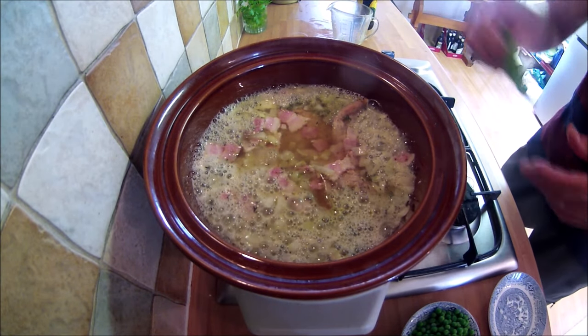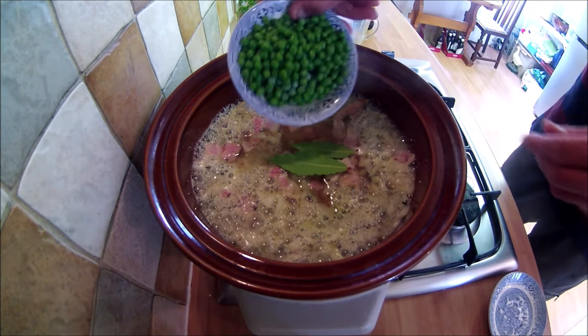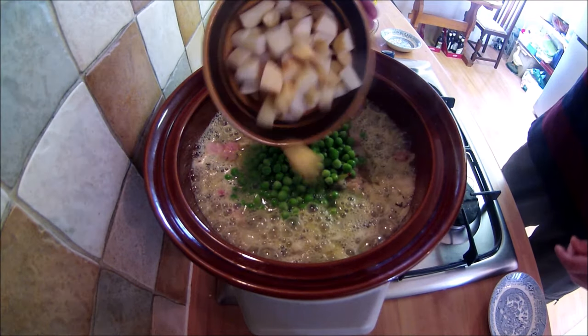The stew will cook in the slow cooker over a low heat for about six hours. The dumplings will be added to the pot for the last three quarters of an hour, and I will show that later.